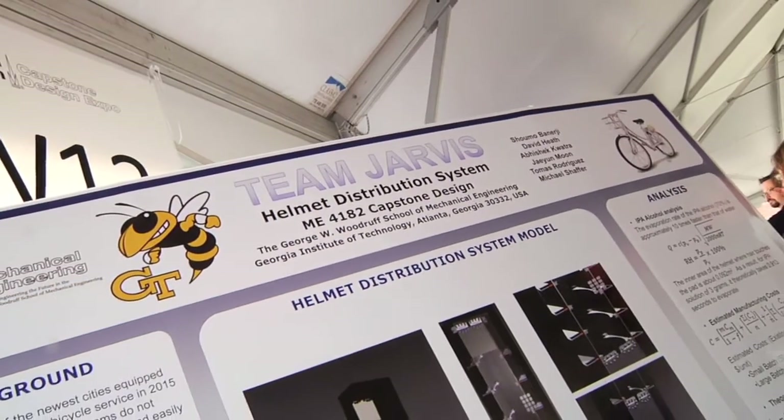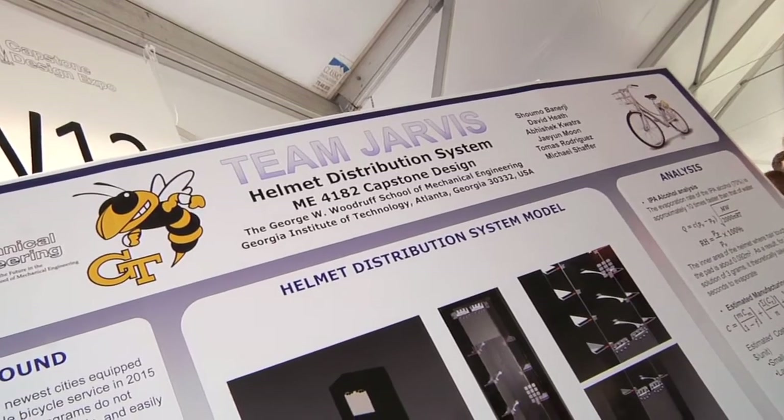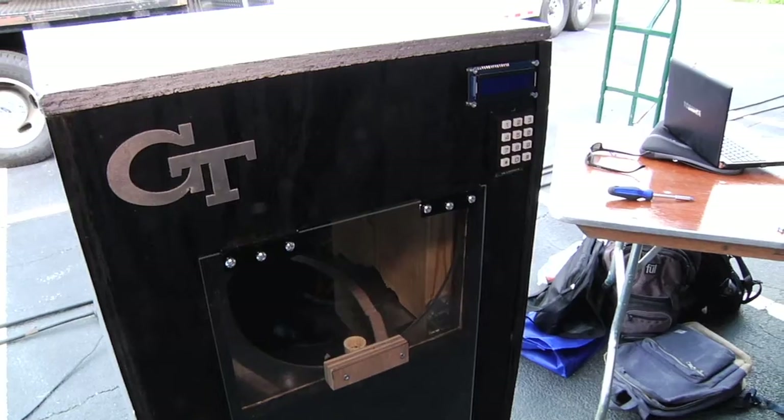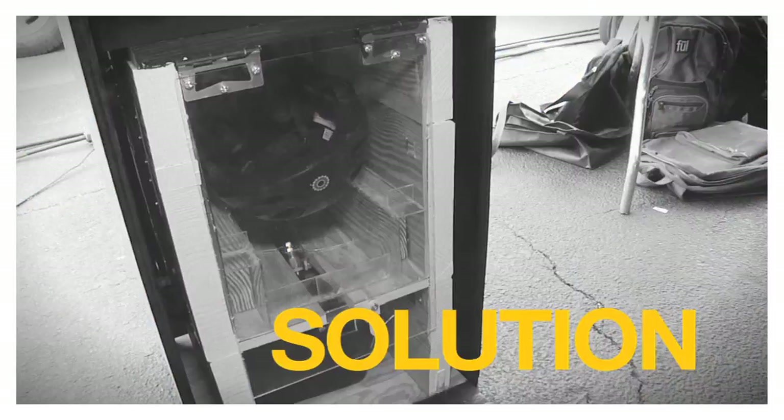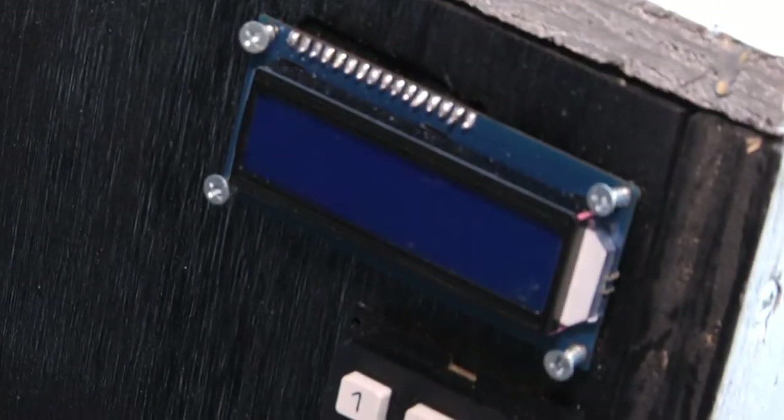We are doing a Bike Share helmet distribution system. Bike Share is a service that allows the normal customer to come up and rent a bicycle in a major city. The problem with Bike Share is there's no easy way to distribute helmets. We built a distribution system that will allow the customer to come up, rent a helmet, and then return it to any other system on the Bike Share city grid.